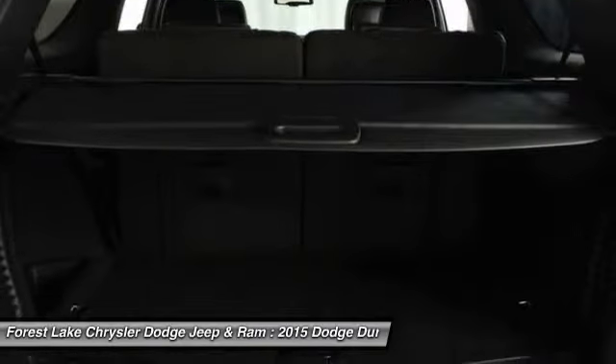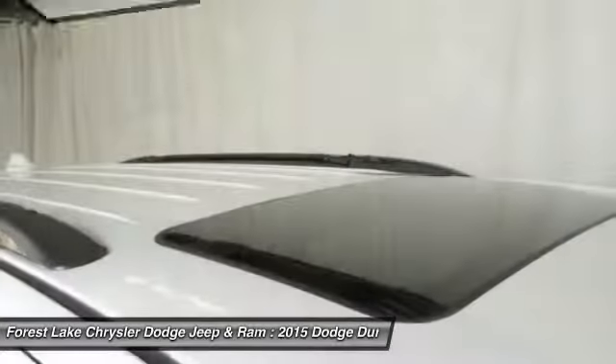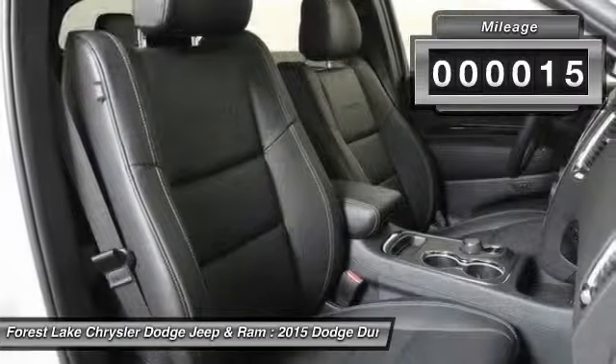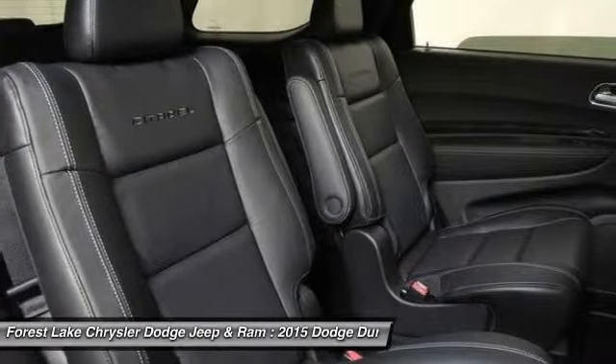Underneath are sturdy body-on-frame mechanicals and the option for a powerful V8 engine, and it is priced below $45,000. This vehicle has less than 100 miles and offers reliability and good looks at a great price.